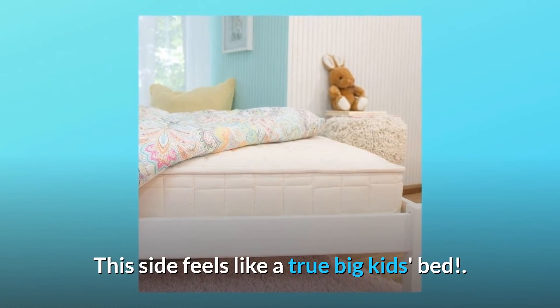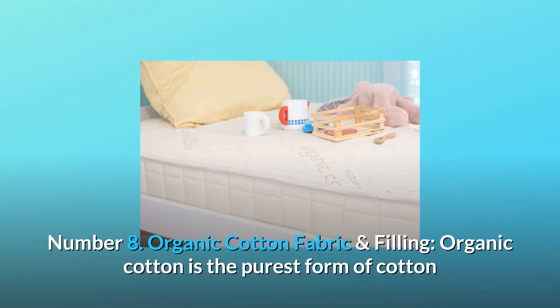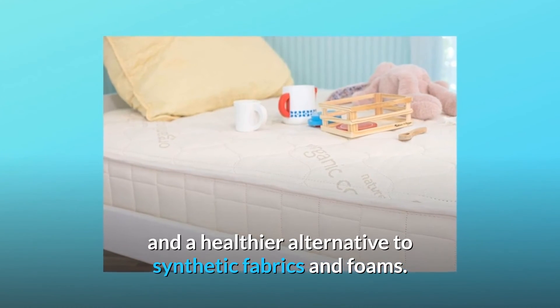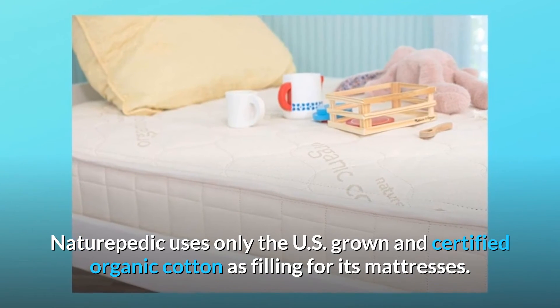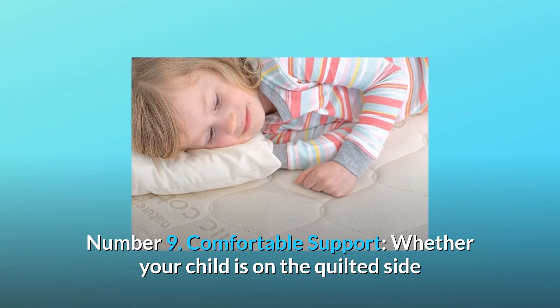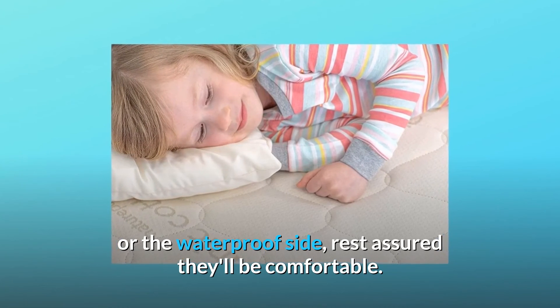Number seven: luxurious quilted surface — once bedwetting is under control, just flip the mattress over for a more mature quilted feel. This side feels like a true big-kid's bed. Number eight: organic cotton fabric and filling — organic cotton is the purest form of cotton and a healthier alternative to synthetic fabrics and foams. Naturepedic uses only US-grown and certified organic cotton as filling for its mattresses.